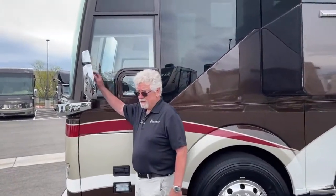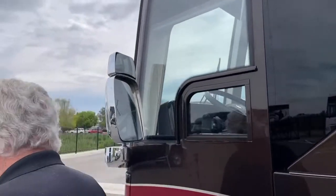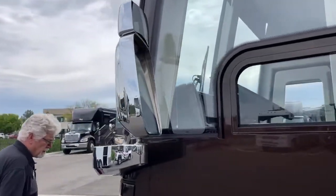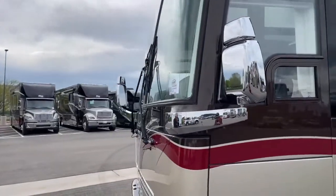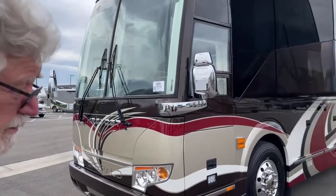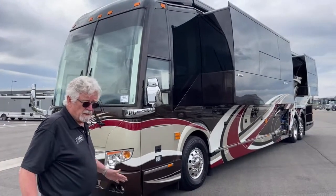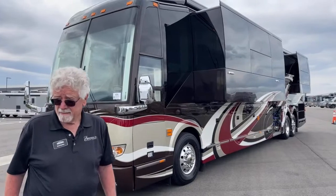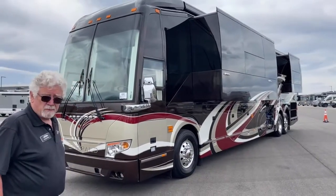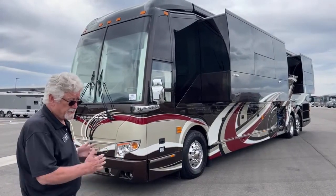Your mirrors are both adjustable from the inside — both the top and bottom mirror. This is a pre-owned coach with less than 13,000 miles on it. These folks got caught up in the COVID situation and weren't able to use the coach anymore, so here it is. It's a great buy.